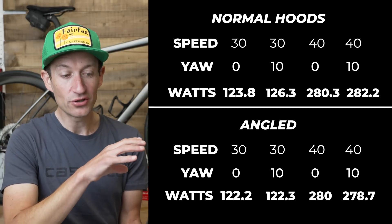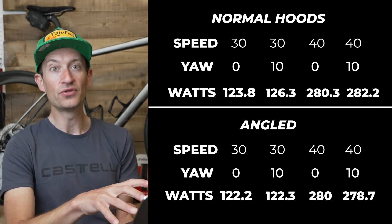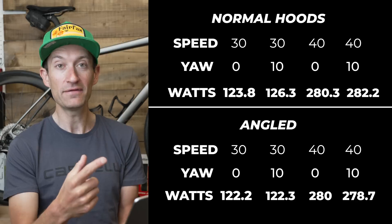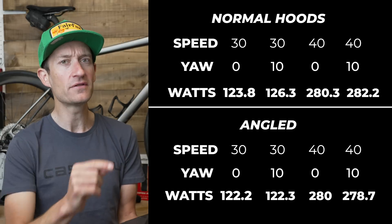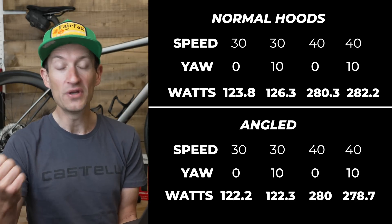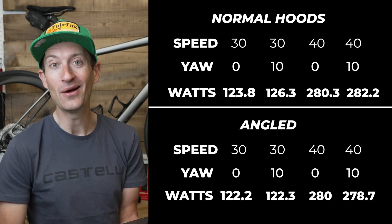The final test measured the difference angled hoods make. Perhaps unsurprisingly — the pros wouldn't do it without some benefit — across all speeds and yaw angles there was definitely an improvement from angling the hoods over. The difference is quite small, but if you're a pro or care about marginal gains, it's probably worth doing.